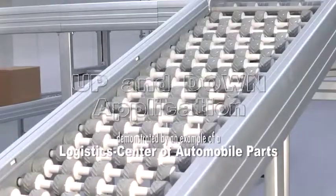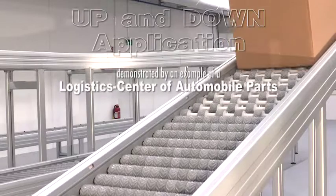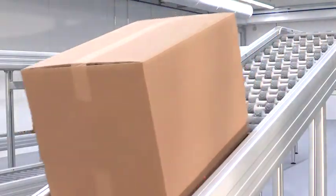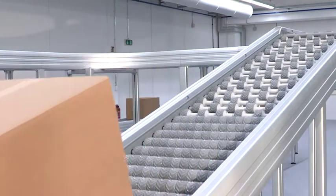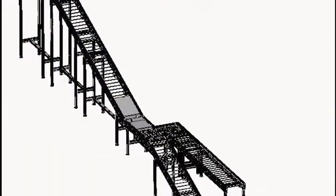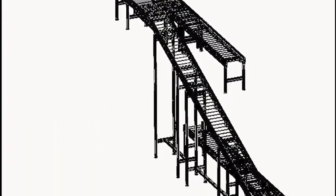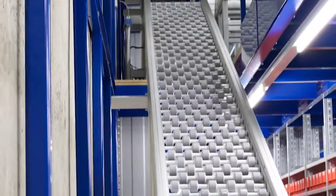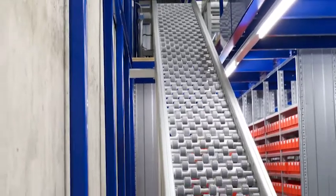A well-known conveyor system manufacturer visited together with its final customer the demo installation of an AVANCON here in Riva San Vitale, Switzerland, in order to see and test the application for up and down transport.